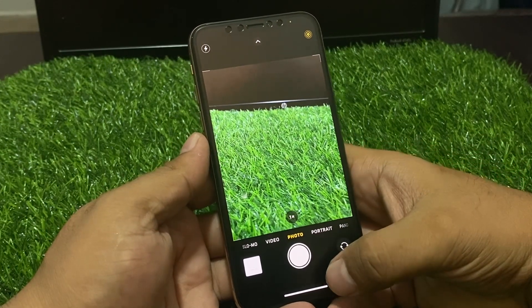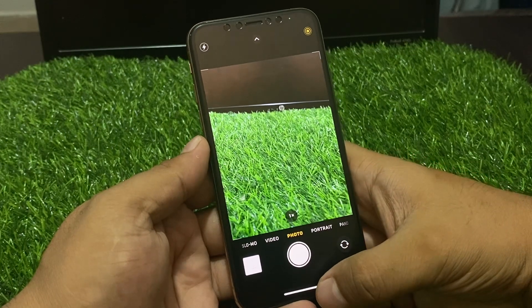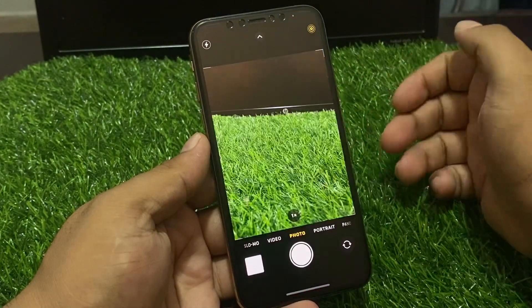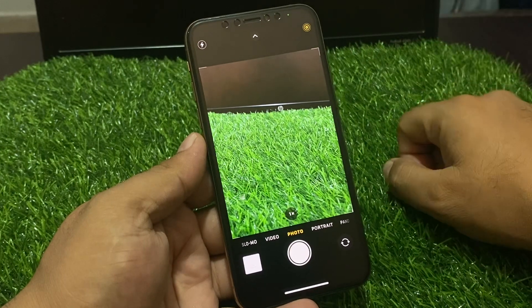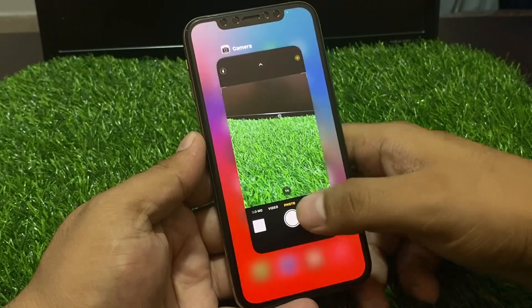How to fix this issue: solution number one is close the camera app and reopen again, then tap on portrait camera. If it's fixed, great — your problem is solved. If it's not fixed, now apply solution number two.